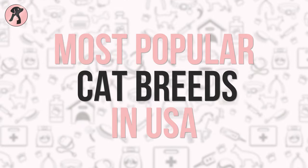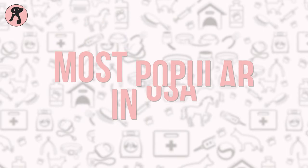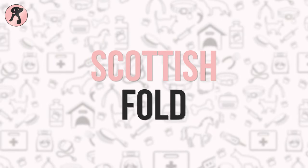Most popular cat breeds in the USA — Number 10: Scottish Fold.